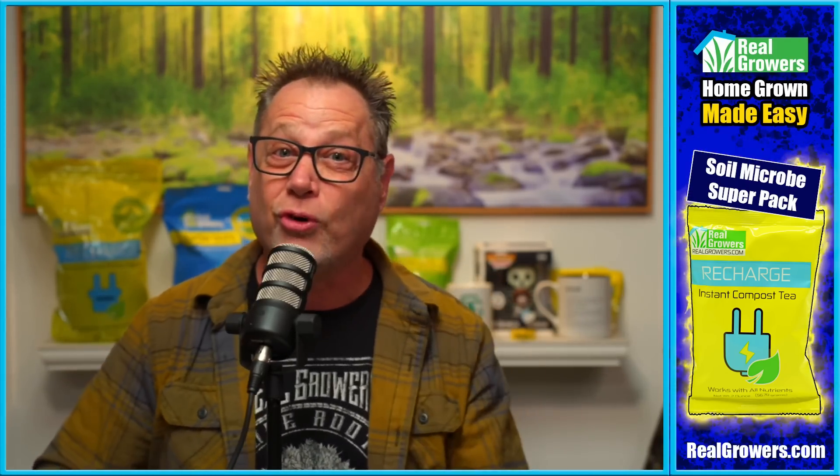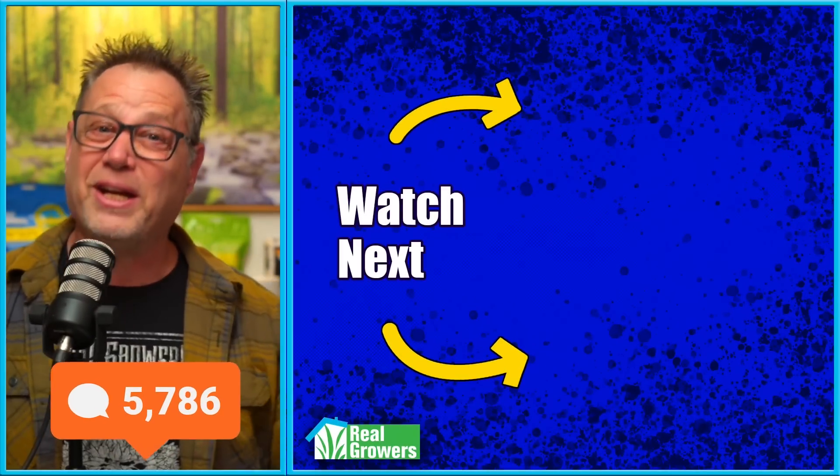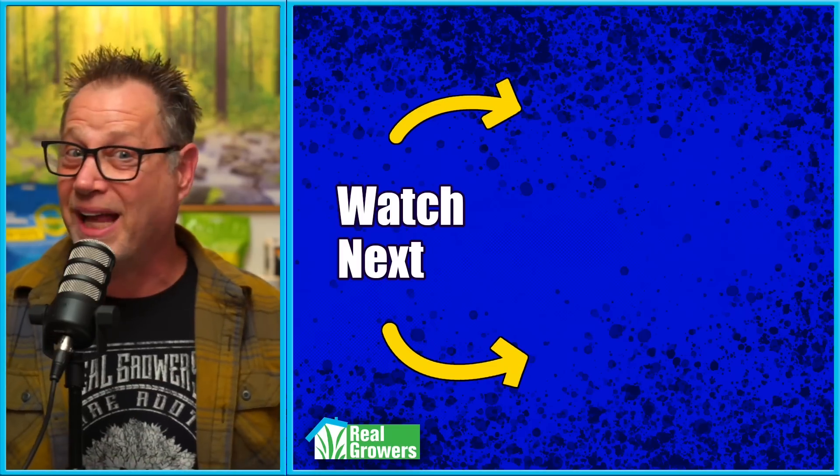But what about you? Organic, synthetic — what's your preference? Do you use soil microbes in your grow? If so, let me know in the comments. And if you like this video, please smash that like button, hit that subscribe button, and check out the other videos YouTube's recommended for you.